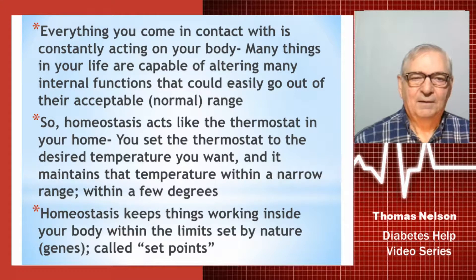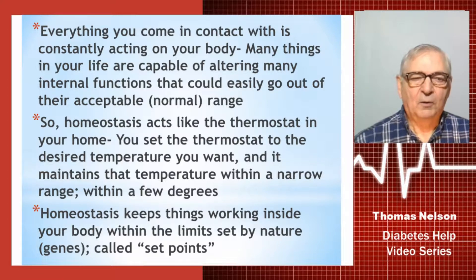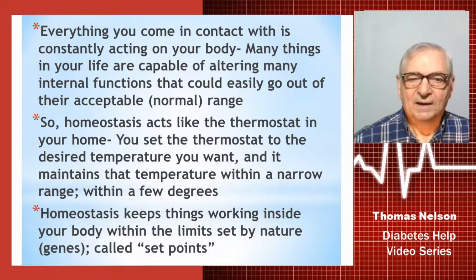Everything you come in contact with is constantly acting on your body. Many things in your life are capable of altering many internal functions that could easily go out of their acceptable normal range, and that could have devastating effects. So homeostasis acts like the thermostat in your home — you set it to a desired temperature and it maintains that within a very narrow range, usually within a degree or so. Homeostasis keeps things working inside your body within specific set limits defined by nature and your genes, and those limits are called set points.